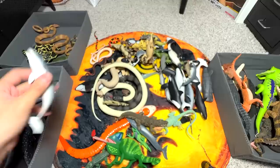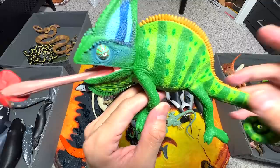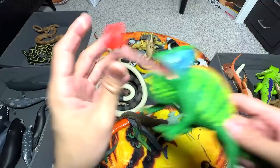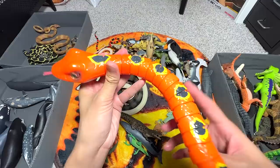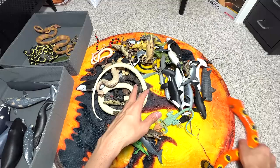Pygmy sperm whale figure — our one and only pygmy sperm whale, one of the smaller species of whales around. And what is this? This is a veiled chameleon — you can see it has a really long tongue which is kind of sticky, and you can use this tongue to capture prey really easily. Very awesome. This is a snake — it's actually an electronic snake. It can slither around, but it's not able to run on this kind of soft surface, so I'll just turn this off.